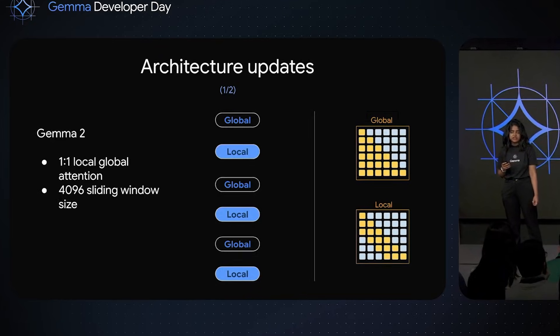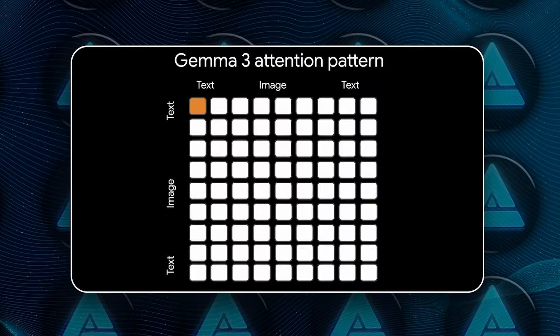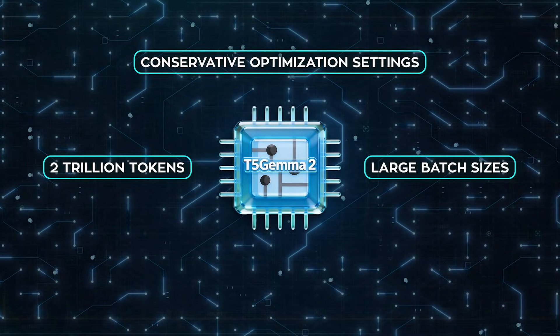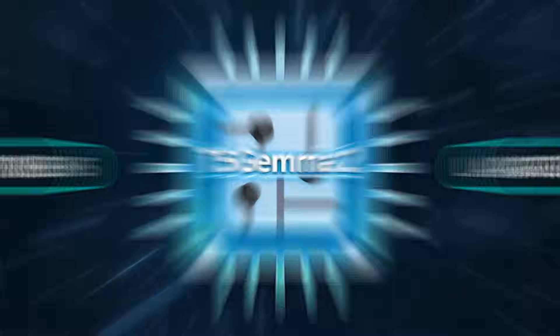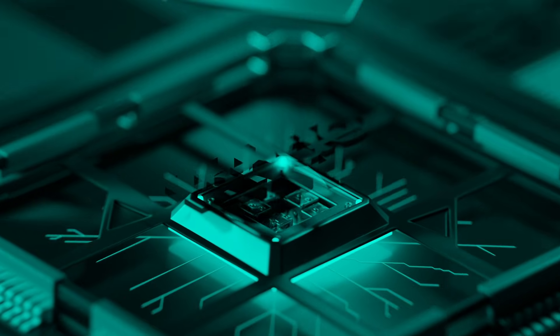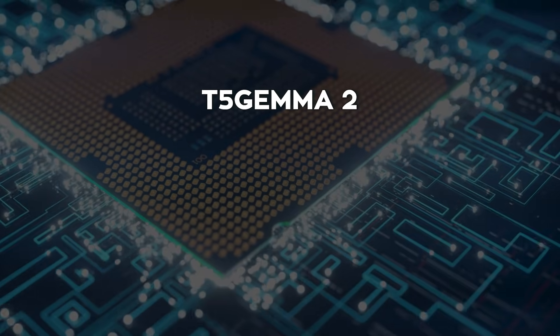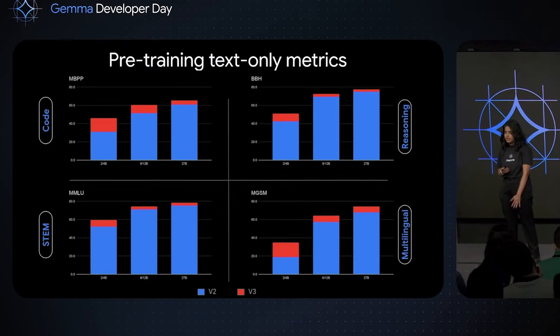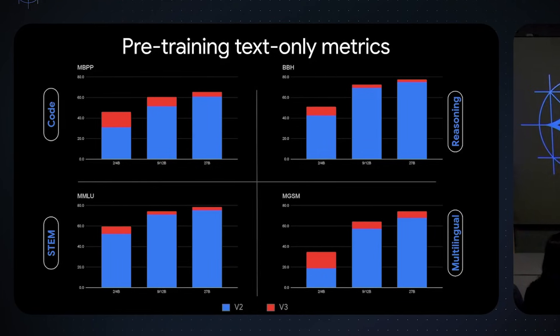Training details reinforce that mindset: around 2 trillion tokens, large batch sizes, conservative optimization settings, checkpoint averaging — nothing flashy. Everything aimed at producing a base model that behaves predictably when people build on top of it. T5 Gemma 2 is the kind of model you use when the cost of misunderstanding is higher than the cost of waiting an extra moment for an answer, when accuracy over long inputs matters more than conversational speed. This is Google investing in AI that understands before it responds — not because that sounds impressive, but because too many systems right now fail quietly by skimming instead of reading.